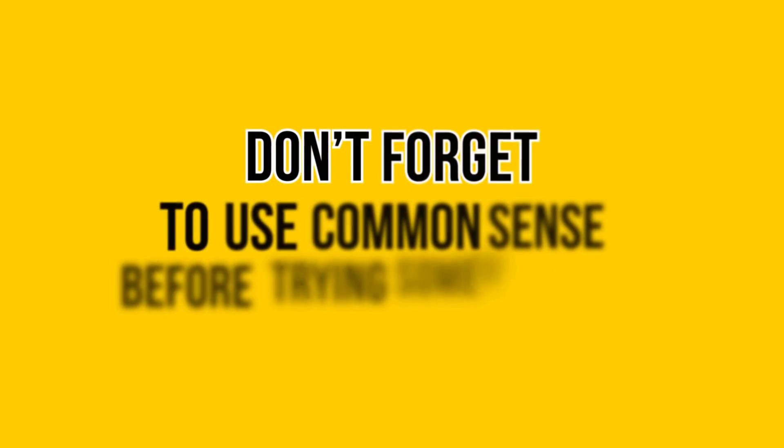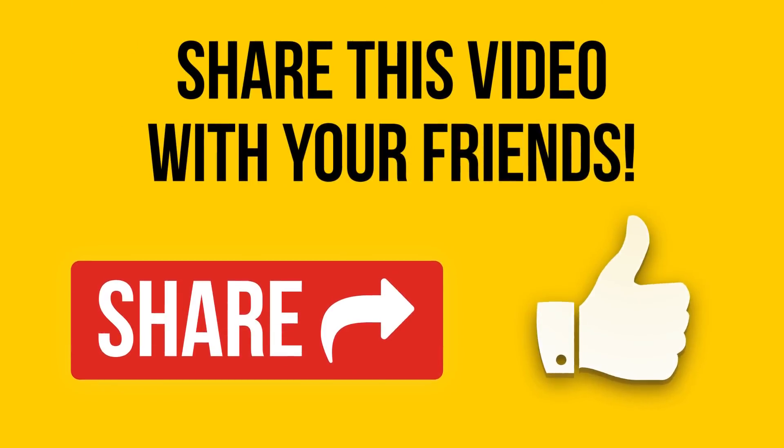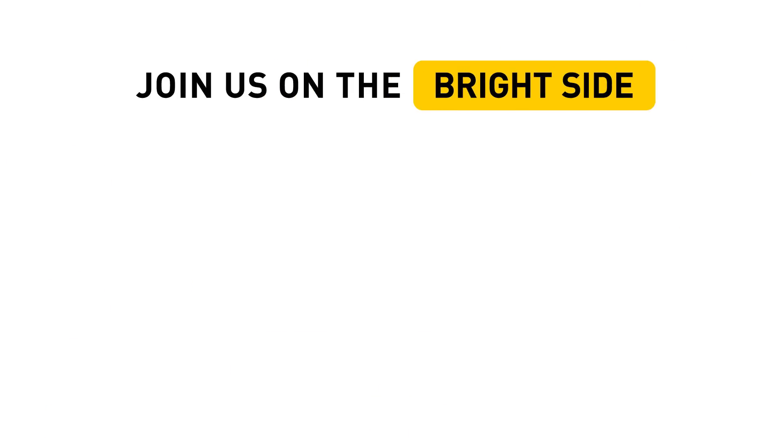While these life hacks are incredibly viable, don't forget to use some common sense before trying some of them. Stay smart and be on the bright side of life. If you want us to share more life hacks, give us a thumbs up and subscribe to our channel so you don't miss new videos. Thank you — we'll be right back.